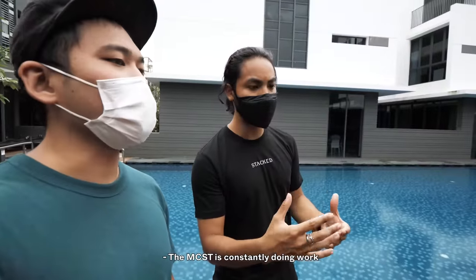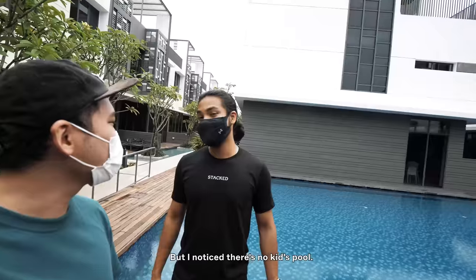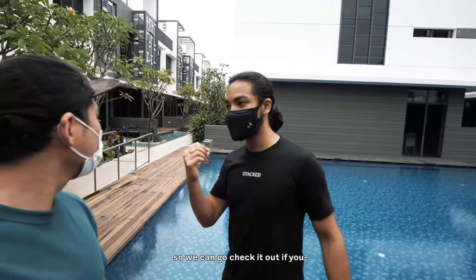The MCST is constantly maintaining the rocks to keep it fresh and clean. I noticed there's no dedicated kids pool — the bar pavilion area we saw earlier could serve as a mini kids pool of sorts. You do have a playground, however, so we could go check it out.